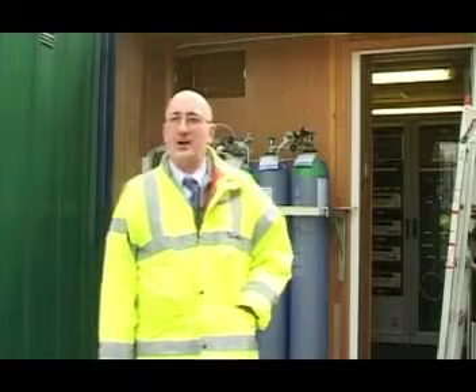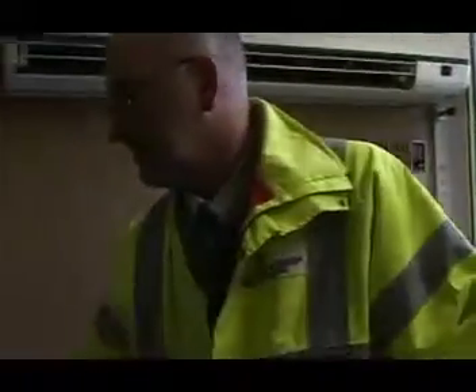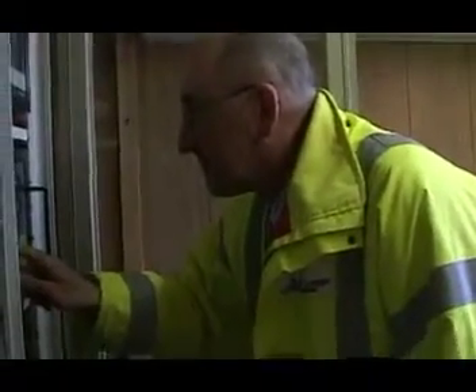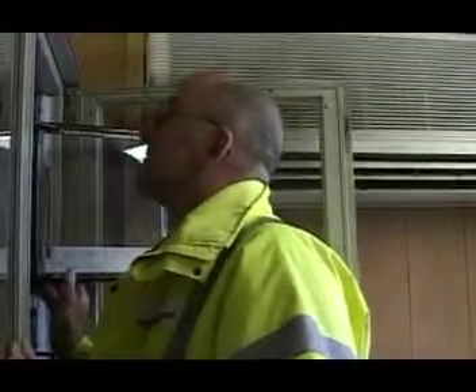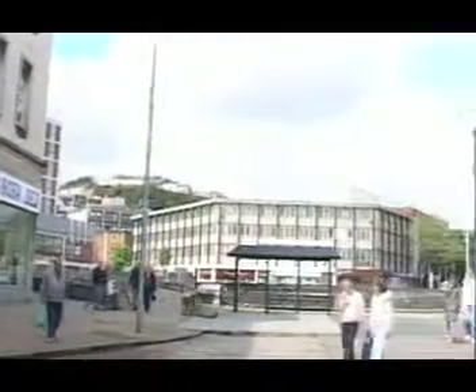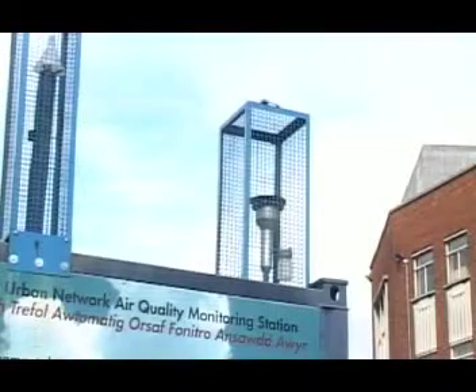This is Swansea's UK automatic network monitoring station. It feeds data onto the national network. It measures the same principal pollutants as other stations throughout the country. It's sited to exactly the same siting criteria, so decisions can be made based on viewing the data from various locations knowing that they each meet the same criteria. There's a NOx analyzer, there's a sulfur dioxide analyzer, there's an ozone analyzer, and there's a PM10 analyzer, an RMPT on. Again, it's typical city centre conditions that can be reflected throughout the country.